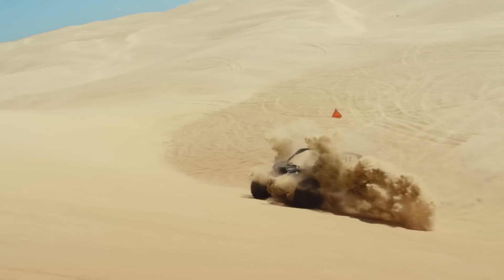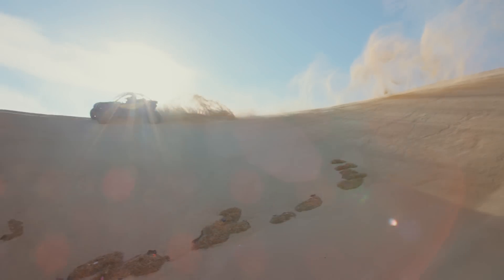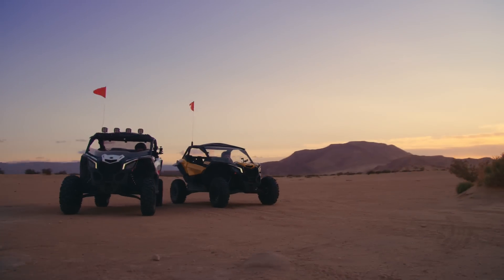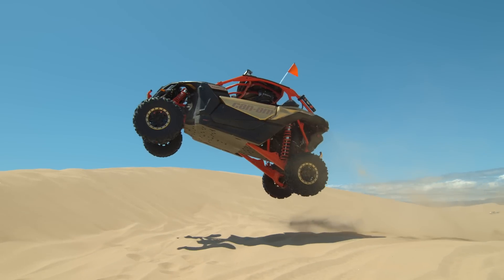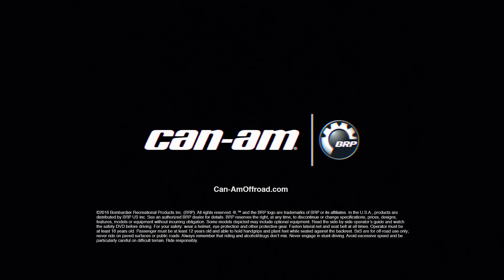With a full line of Can-Am factory accessories, no matter where you want to make your playground or what edge you want to ride, there's a Maverick X3 that's powerful, precise, and defiant enough to take you there. So while everyone else talks about where they're going, you can talk about where you've already been. Introducing the all-new Maverick X3s — our boldest side-by-sides yet. Can-Am: the ride says it all.